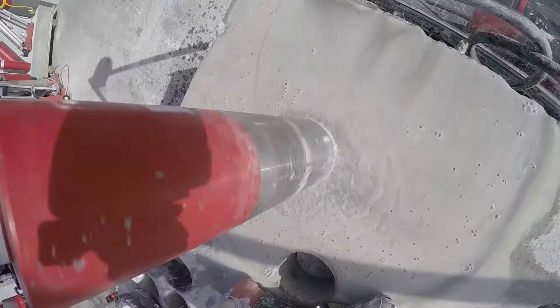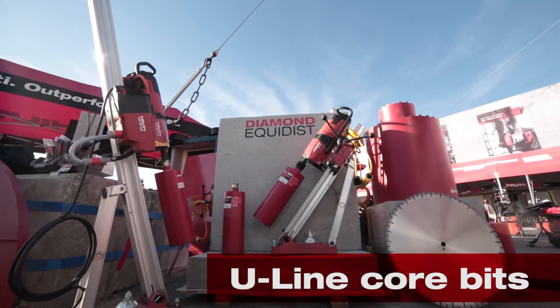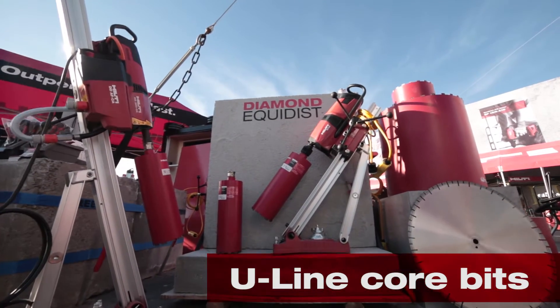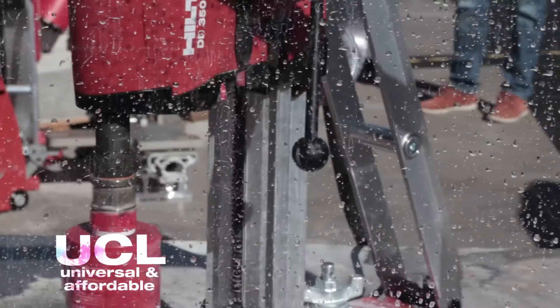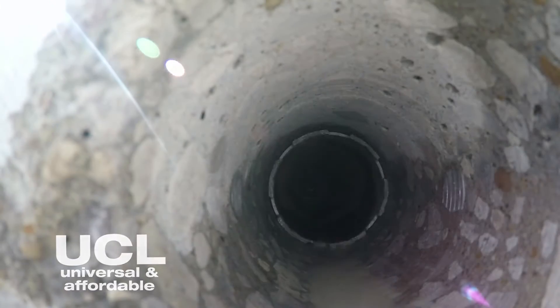We've also added a new U line of diamond core bits designed for long life in normal reinforced concrete applications with all coring motor sizes. The UCL bit is an affordable, universal solution to everyday coring jobs.